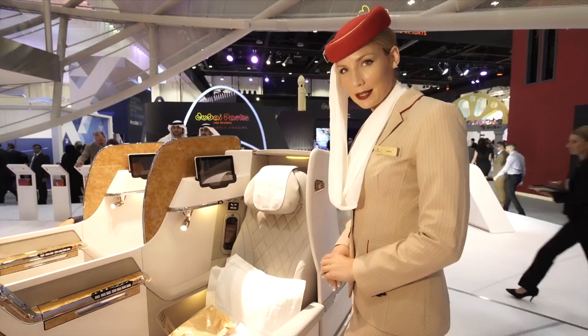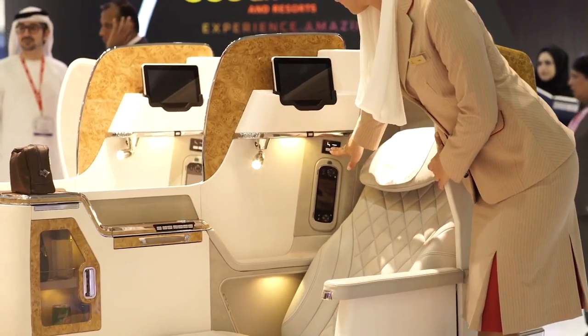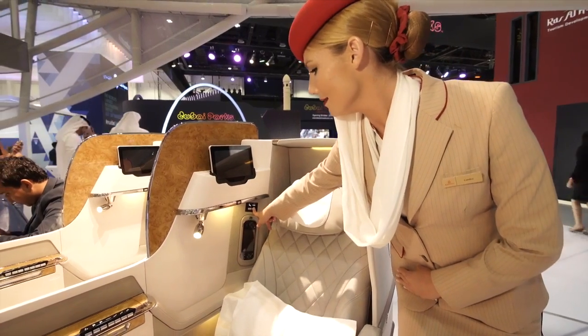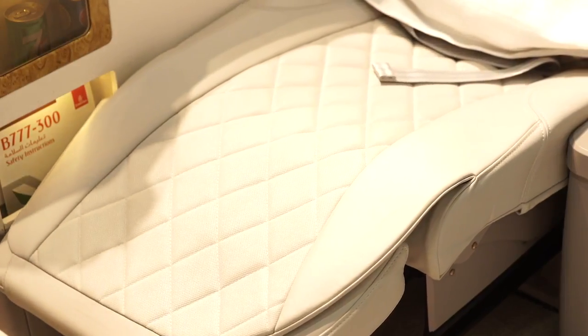Our new seat has a pitch of 72 inches and converts into a bed. You can make it into a bed from this button here or on the console next to the seat. It lays flat into 180 degrees.